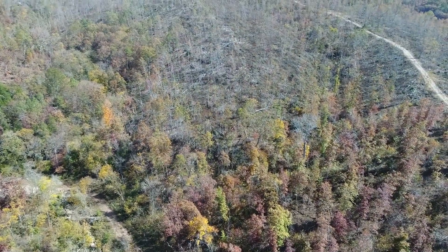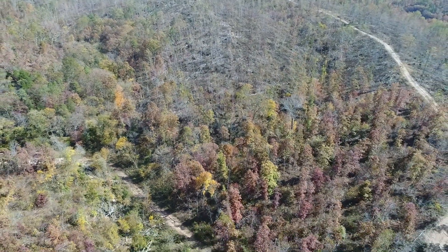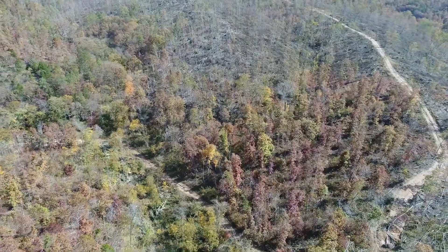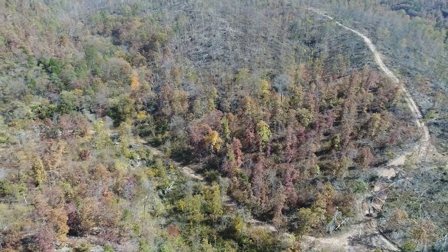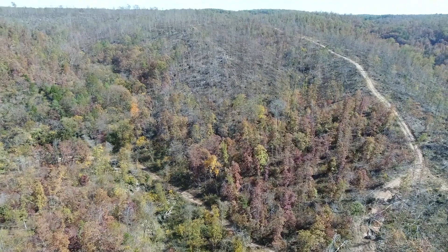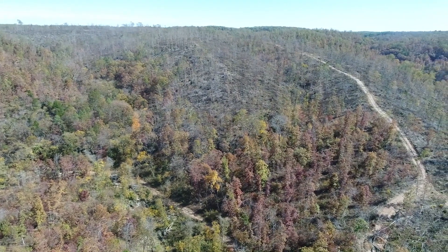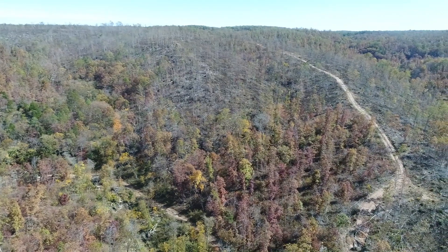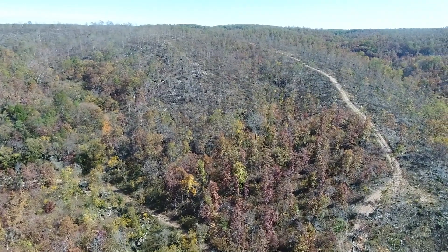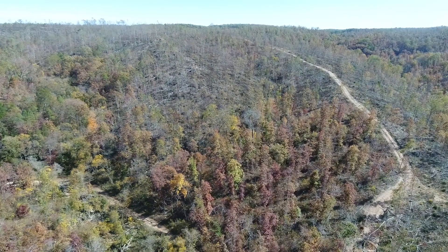So now we're looking back east over the property. Rarely can we sell a property of this size for such a low price, so we're pretty pumped to be able to get this one out. Maybe you didn't think you could afford a property quite this size — well, here's an opportunity to go ahead and snag one.